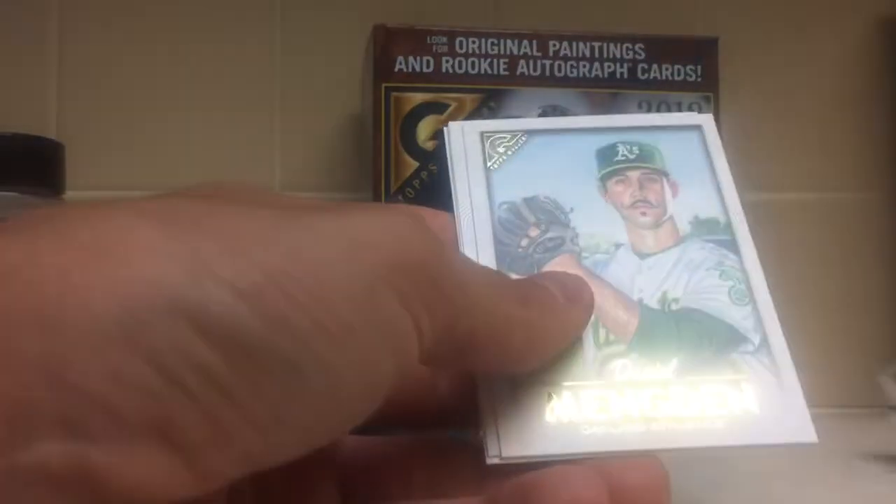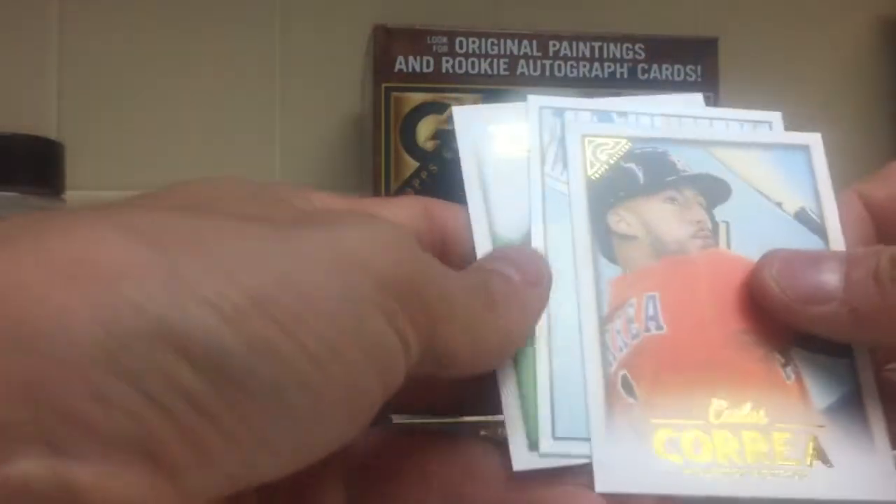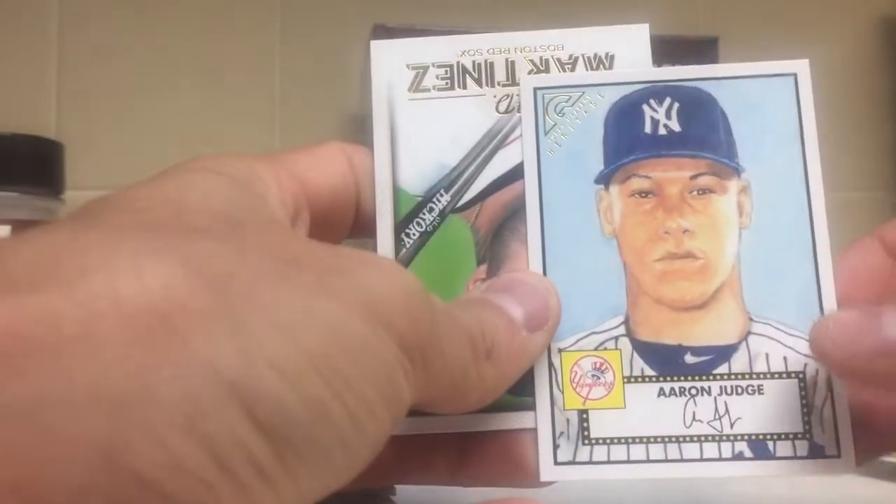Got an Ichiro, Mengden, Carlos Correa. Got an Aaron Judge Gallery Heritage insert, and JD Martinez.